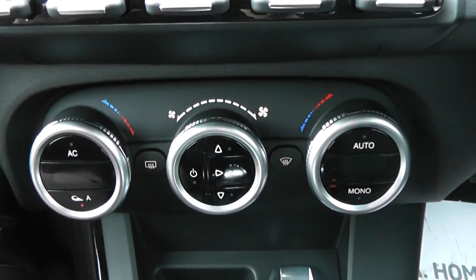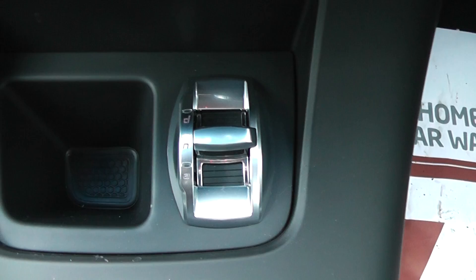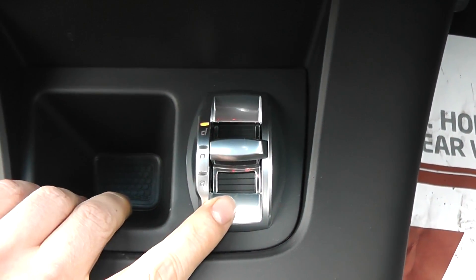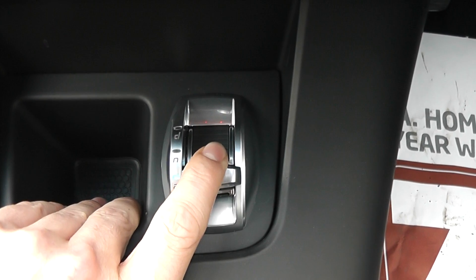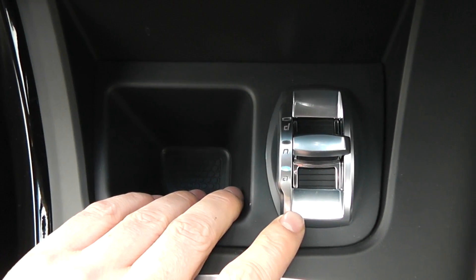We have dual-zone climate control. The Alfa Romeo DNA switch gives you three driving modes: Dynamic for sporty driving, which increases the mid-range torque; Normal mode, which gives you the best possible fuel economy; and an All-weather mode, which gives you the best grip in snowy or wet conditions.